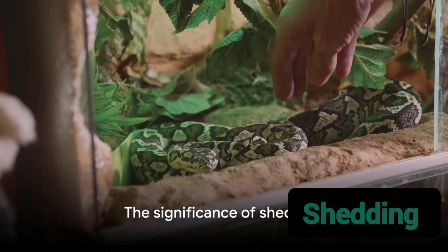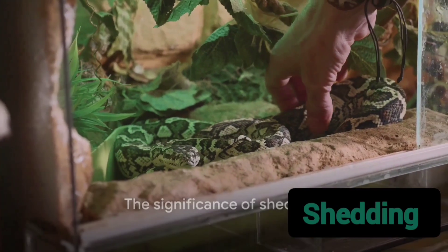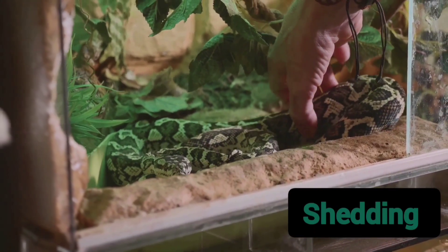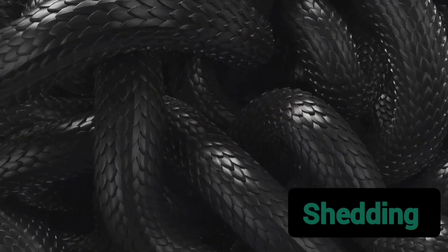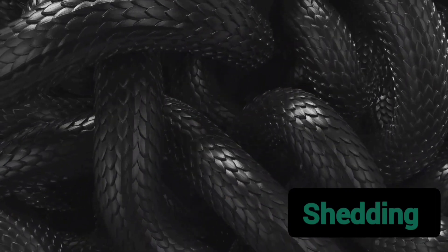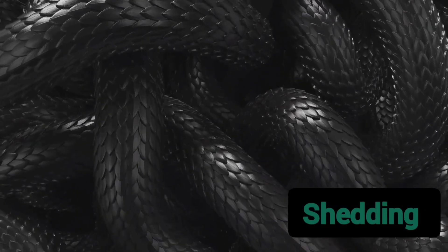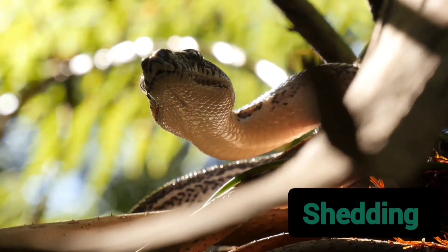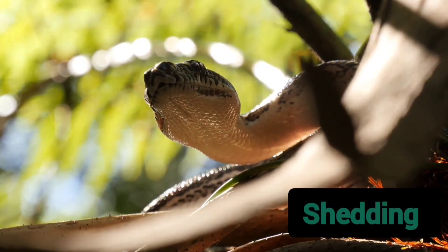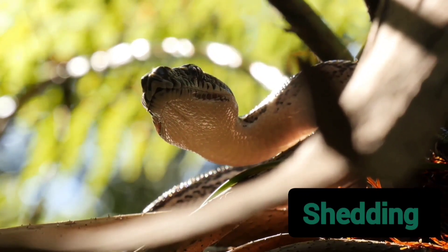So the next time you stumble upon a snake's shed skin, remember, it's not just a discarded layer. It's a testament to the snake's continuous growth, its struggle for survival, and the fascinating biology that governs these creatures. The shedding of skin, a seemingly mundane act, is a beautiful dance of nature that ensures the survival and prosperity of these remarkable reptiles.